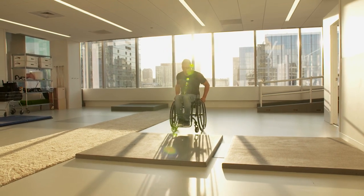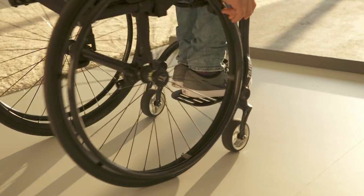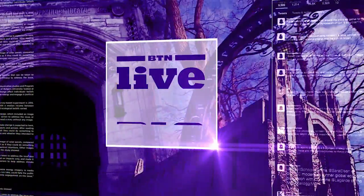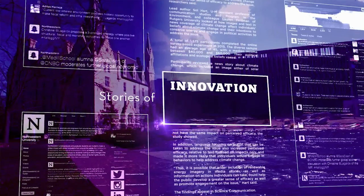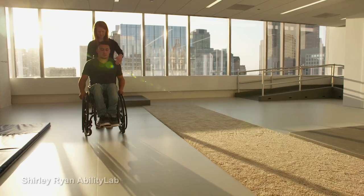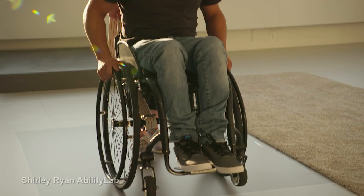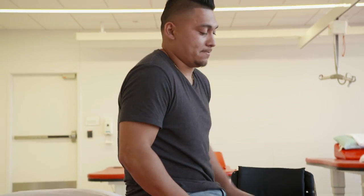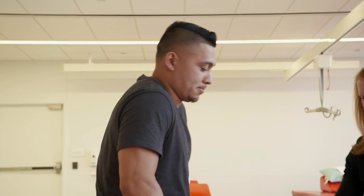The first skill that you'll learn if you're trying to become an independent wheelchair user is the wheelie. The current method for wheelie training involves one-on-one physical therapy, but for some patients only a fraction of their physical therapy is covered by insurance, so we have to make sure that those hours of training are spent doing activities that truly require the expertise of a physical therapist.